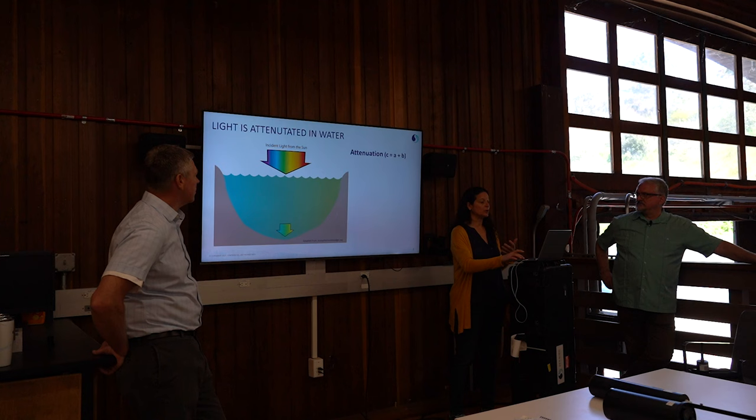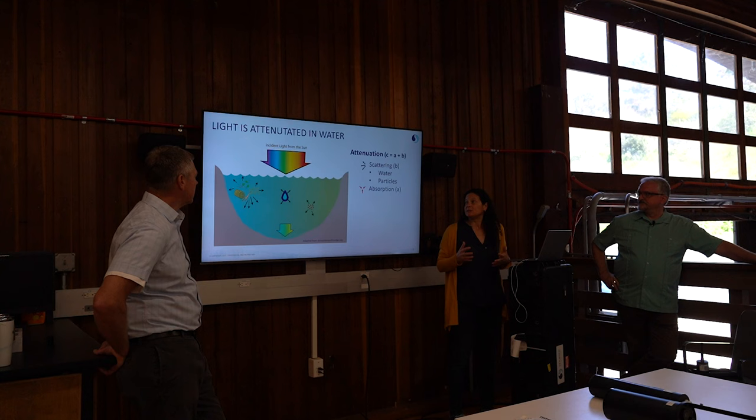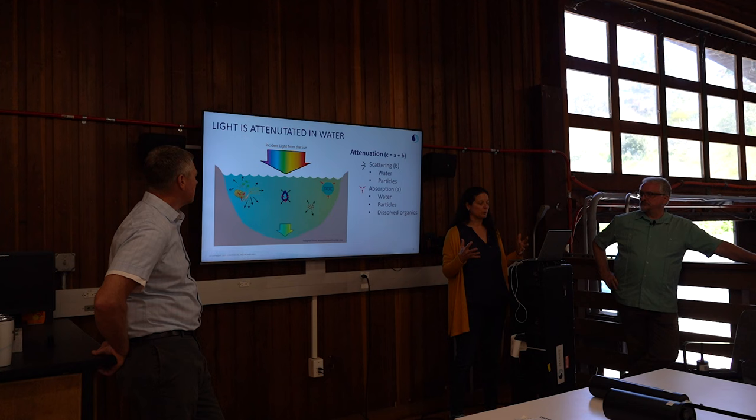Scattering, B: light is redirected. There are several ways light is scattered in the water — it's scattered by water, by phytoplankton, which are particles, and by non-algal particles or sediments. Light is also absorbed, A: it's absorbed by water, by phytoplankton, and by chromic dissolved organic matter. It's really important that when we are measuring absorption and attenuation, we're looking at that full visible spectrum of light, because that provides us insight into the constituents of water.